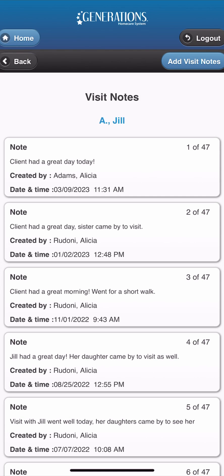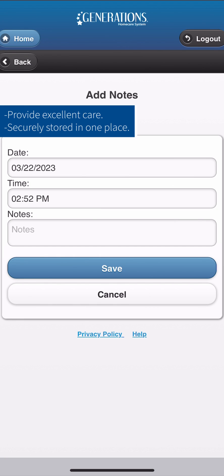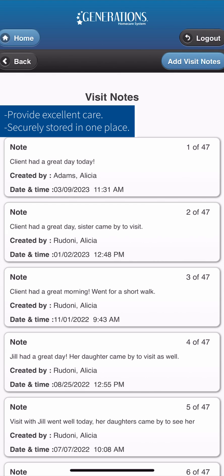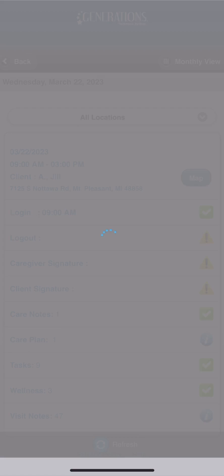Last but not least, visit notes are a quick and easy way for your care team to document how each visit went with the client. These quick and easy features will not only ensure your care team is delivering the best care, agencies will also be rest assured all of their clients' documentation is stored securely.